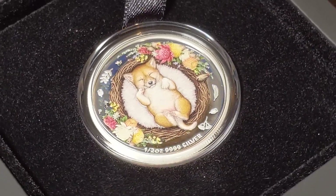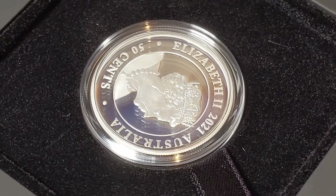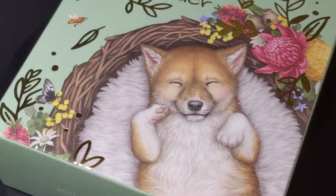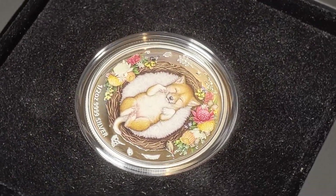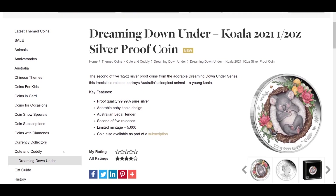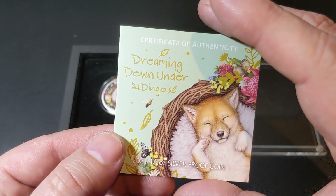As part of the adorable Dreaming Down Under series, which captures five Australian animals in shy and defenseless versions of their adult protectors, this coin features a baby dingo asleep in a fleece-lined twig basket with colorful Australian native flowers and wildlife. It is a beautifully colored coin that captures the Australian dingo puppy's vulnerability to perfection. Other coins available in this series feature a koala, kangaroo, Tasmanian devil, and wombat.